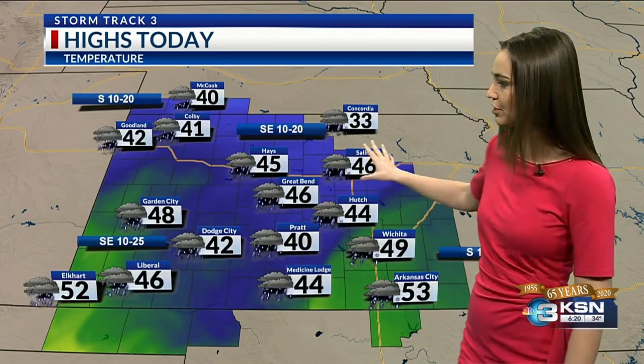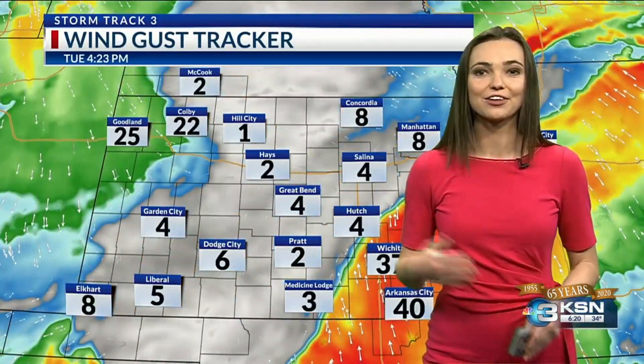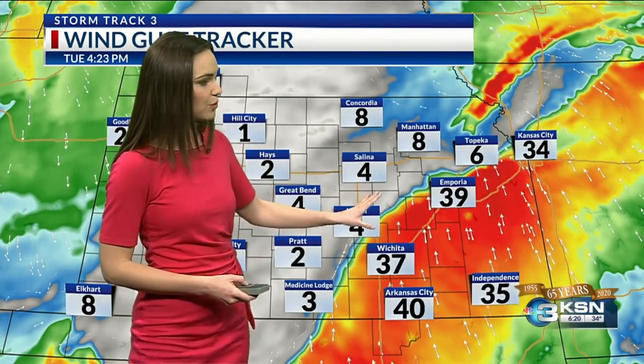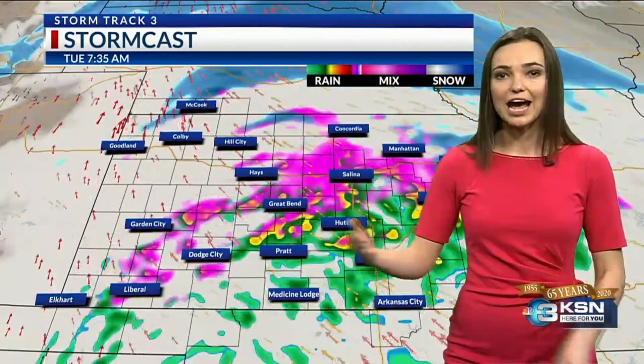This afternoon, however, everything will change over to rain because temperatures warm back up — to the 40s, with 49 in Wichita, 46 in Great Bend, and 41 in Colby. A little bit cooler up to the north and west, where they got about three inches of snow yesterday and another half inch this morning. We can expect some stronger winds as the system passes through, with this morning being the best chance for strong winds in the south and east. As we go through tomorrow and Thursday, those winds will die down a good amount.